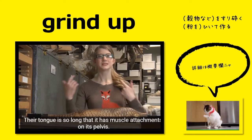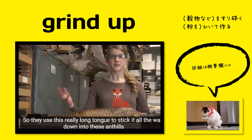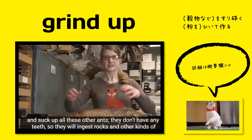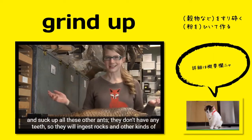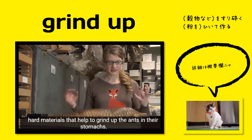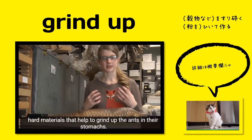Their tongue is so long that it has muscle attachments on its pelvis. They use this really long tongue to stick it all the way down into these anthills and suck up all these ants. They don't have any teeth, so they will ingest rocks and other kinds of hard materials that help to grind up the ants in their stomachs.